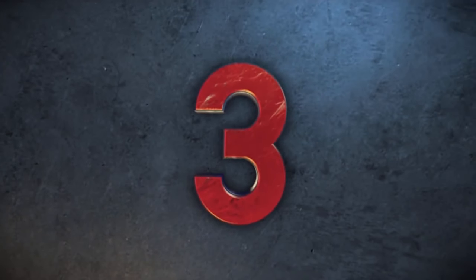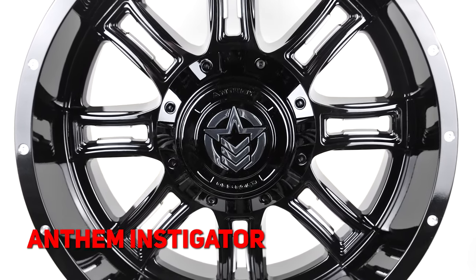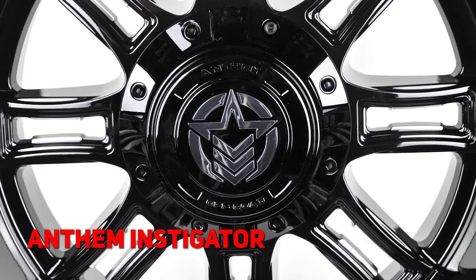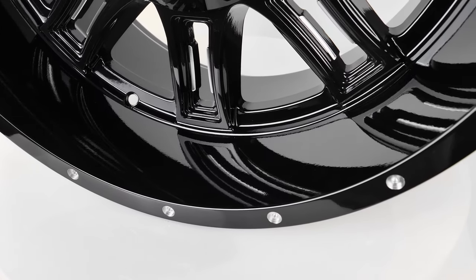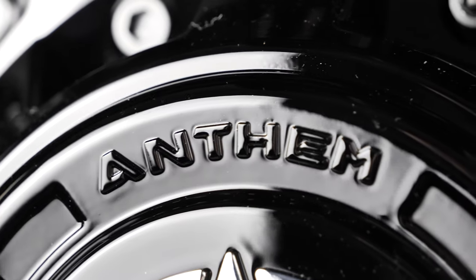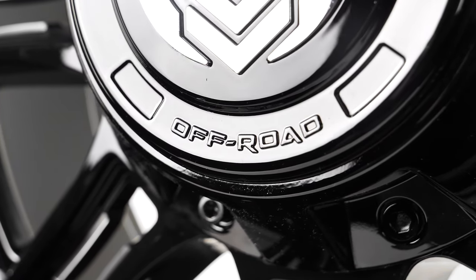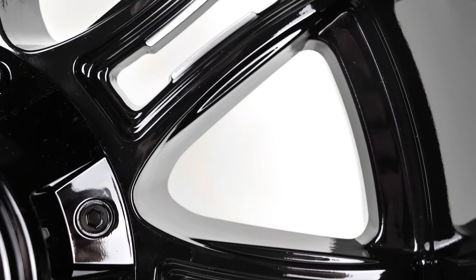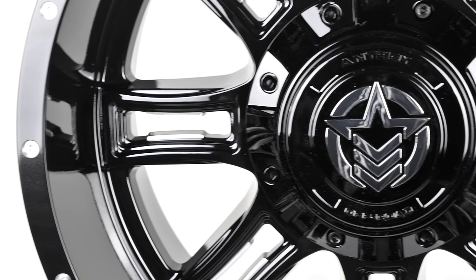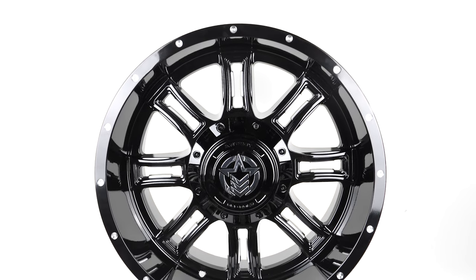Join the wheel democracy and buy some Anthem Instigators. With its gloss black finish and 8 milled accent spokes, this is a wheel that's tough and ready to go with you anywhere. It's dotted with accents around the tip that orbit around the famous Anthem logo. These feature a positive 12 and negative 12 offset, and like RBP, Anthem offers a ton of bolt patterns plus custom drilling. Find out more at SDWheel.com and grab a set of Instigators for as low as $616 a set.